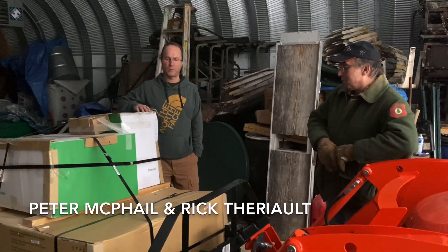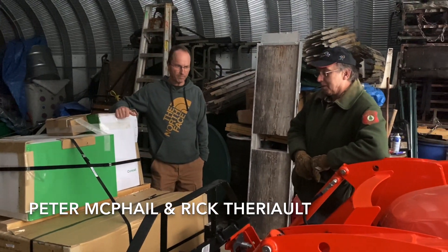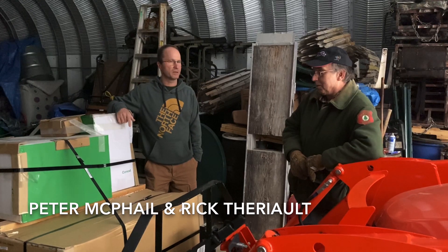Good morning, this is Peter McPhail with the Lamb Brothers and I'm here with Rick Terrio. We're getting ready to start a solo project — Rick's overseeing it.